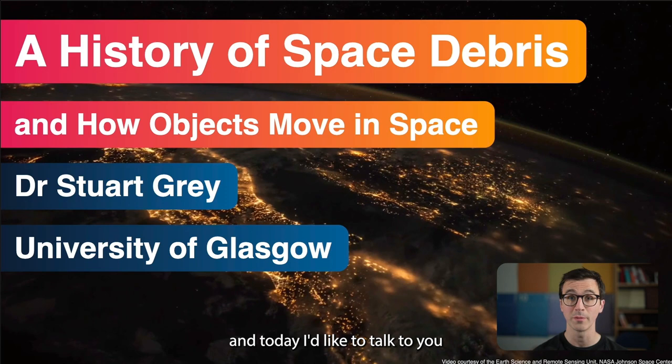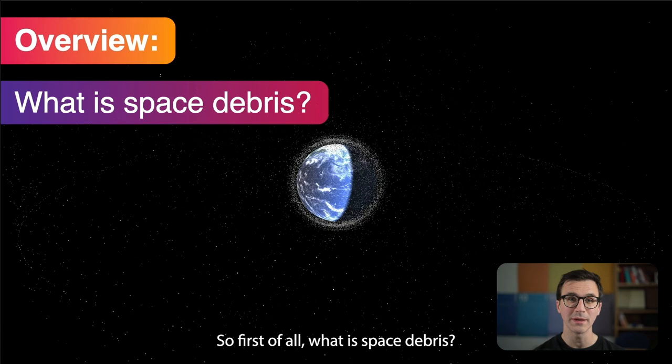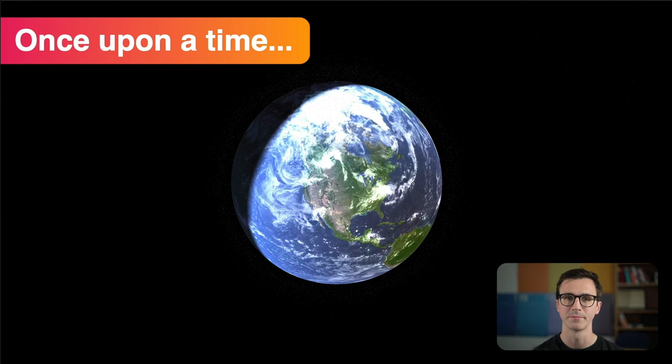Hello, my name is Dr. Stuart Gray from the University of Glasgow, and today I'd like to talk to you about the history of space debris and how things move in space. So first of all: what is space debris? Where is it? And how can we stop making it?